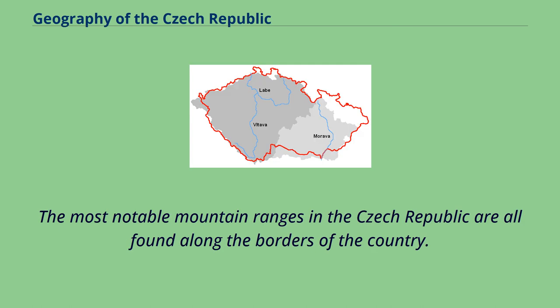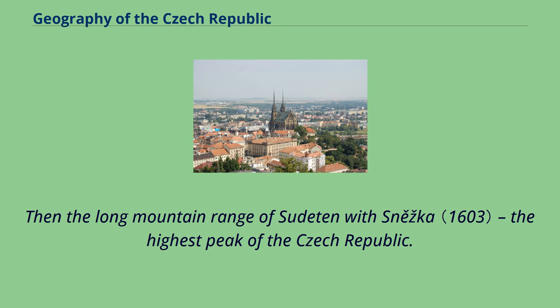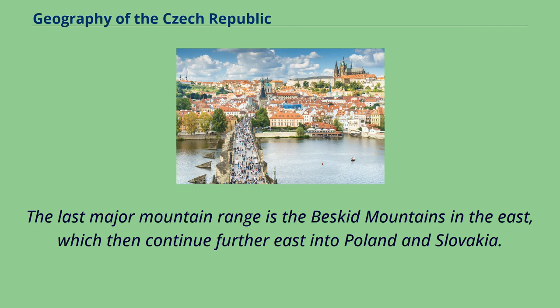The most notable mountain ranges in the Czech Republic are all found along the borders of the country. In Bohemia it is the Bohemian Forest and Ore Mountains, both bordering Germany. Then the long mountain range of Sudeten with Sněžka, the highest peak of the Czech Republic. The last major mountain range is the Beskid Mountains in the east, which then continue further east into Poland and Slovakia.